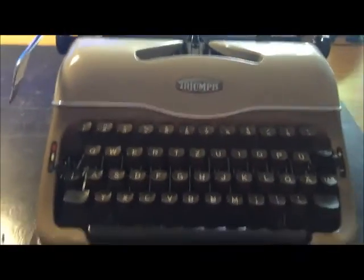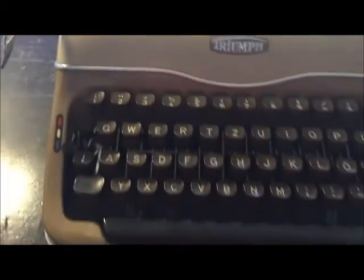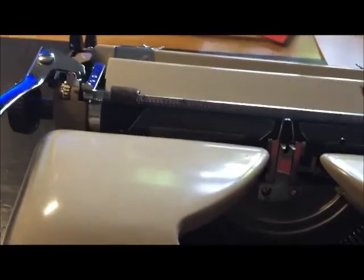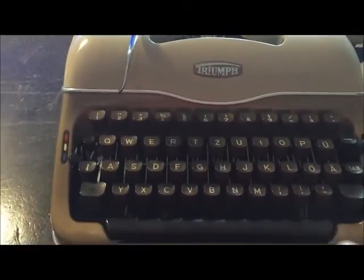The first one is a Triumph Perfect. Nice machine from the 50s, with typical 50s design. And I will taste it for you. Now we will start.